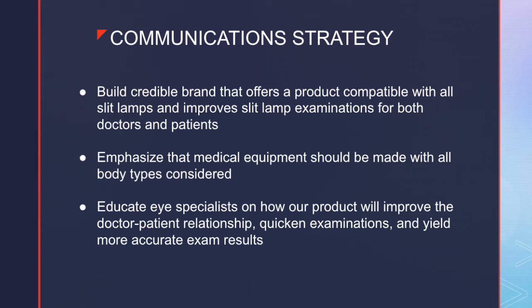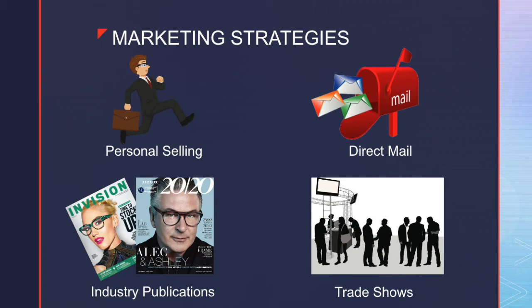Now that we have identified our target markets, we have devised a plan to best reach these markets. Our marketing strategy has three primary objectives. The first objective is to build a credible brand that offers value to both doctors and patients. Our next objective is to emphasize that medical equipment should accommodate all people of all sizes and body types, a growing trend in the medical sector. Our last objective is to educate eye specialists of our product and the great benefits it offers. We have identified four effective strategies to raise awareness: firstly, we will hire an initial sales team of five people to personally sell our product, visiting private practices and hospitals to demonstrate how the product works and discuss the benefits it offers.